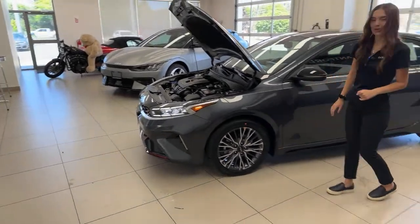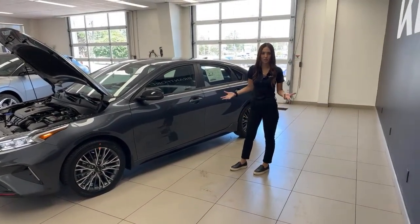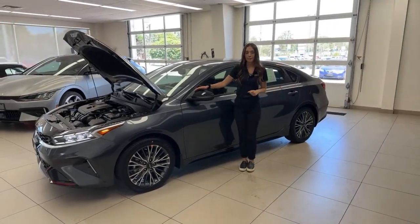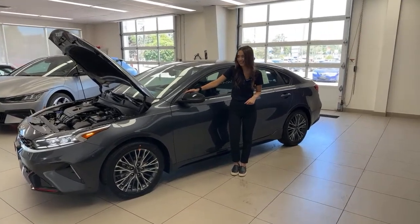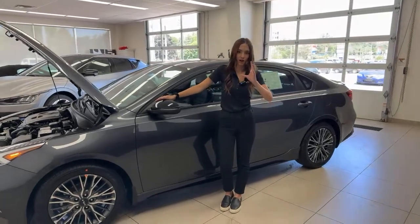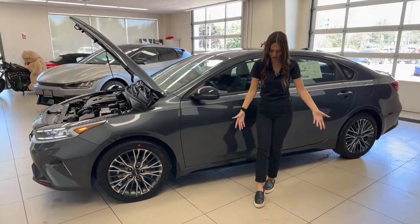Moving on to the wheels — we have these beautiful 17-inch machine-finished alloy wheels. Stunning design; I absolutely love the look of them. They look really nice in motion as well. Someone's asking if the car is leaking water — no, it was just cleaned. We were shooting cars this morning for our sales page and when they're washed they're all wet.